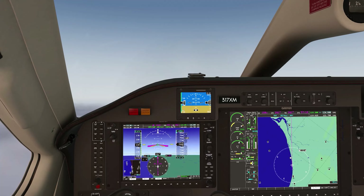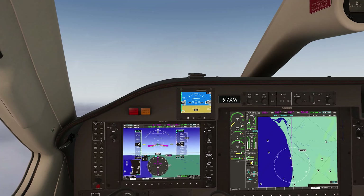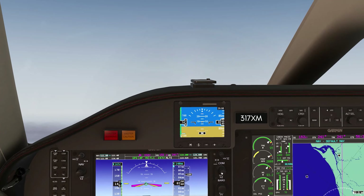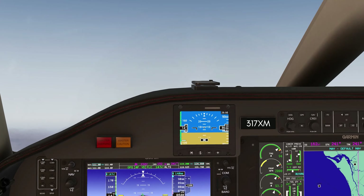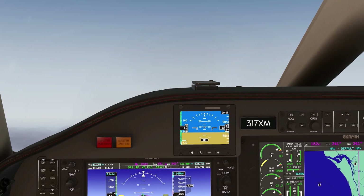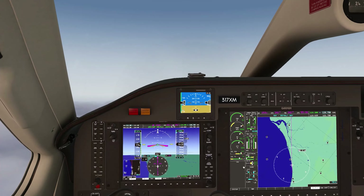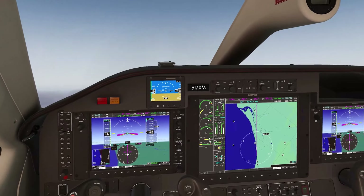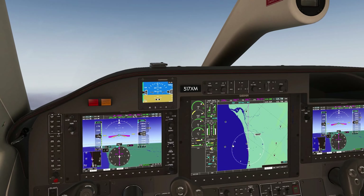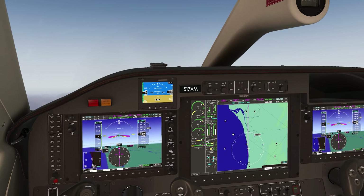Torque peaked at about 97, so as we climb that will definitely be coming down. I know Jacksonville Center is going to be our next frequency, so I'll put them in — I believe they're 126.75. Coming up on 10,000 here, so we can ditch our pulse light and taxi light. TBM 7 X-Ray Mike, contact Jacksonville Center 126.75 — have a good trip. Jacksonville Center 126.75, TBM 7 X-Ray Mike, see ya.